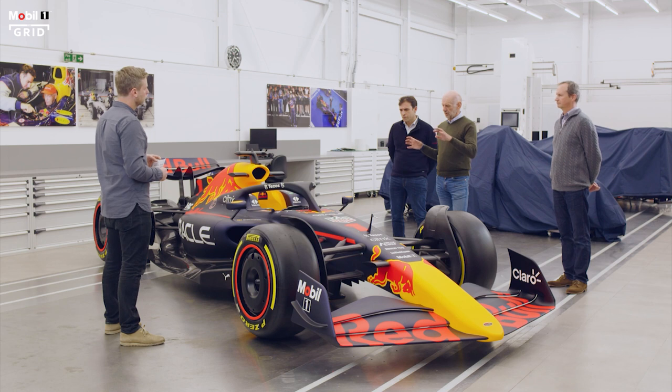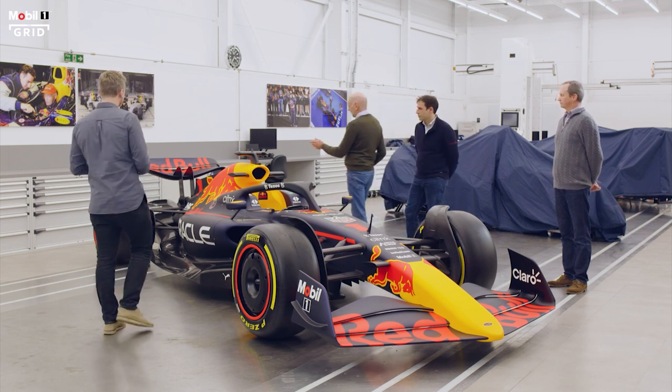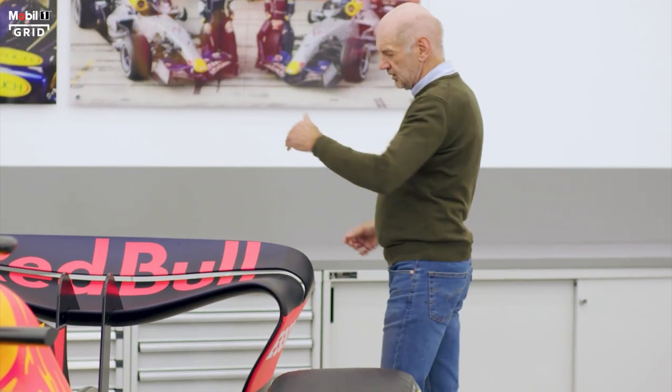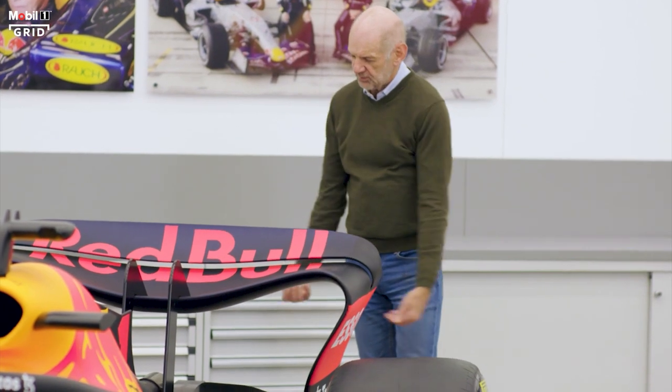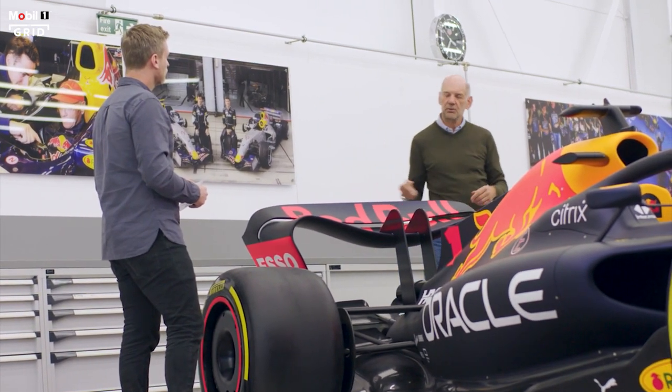The aerodynamic changes are designed to help overtaking. The theory is that if you create a shape where the downforce produced always generates upwash at the back of the car — you get this kind of rooster tail coming up at the back — and if that then back-fills or side-fills from underneath, then the wake from the car goes above the car that's following it.